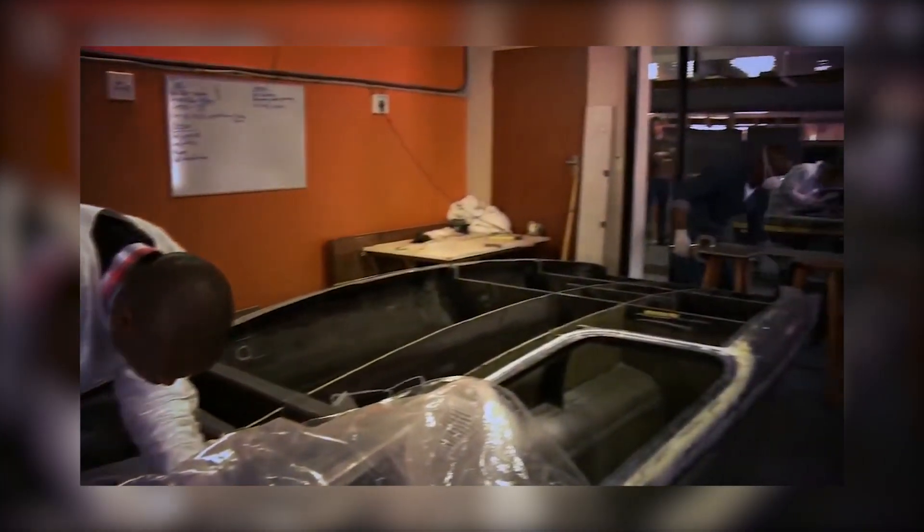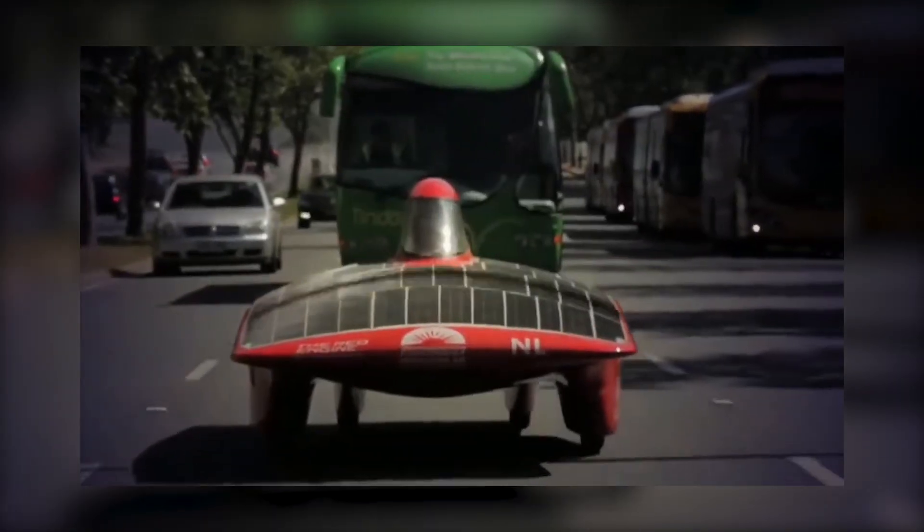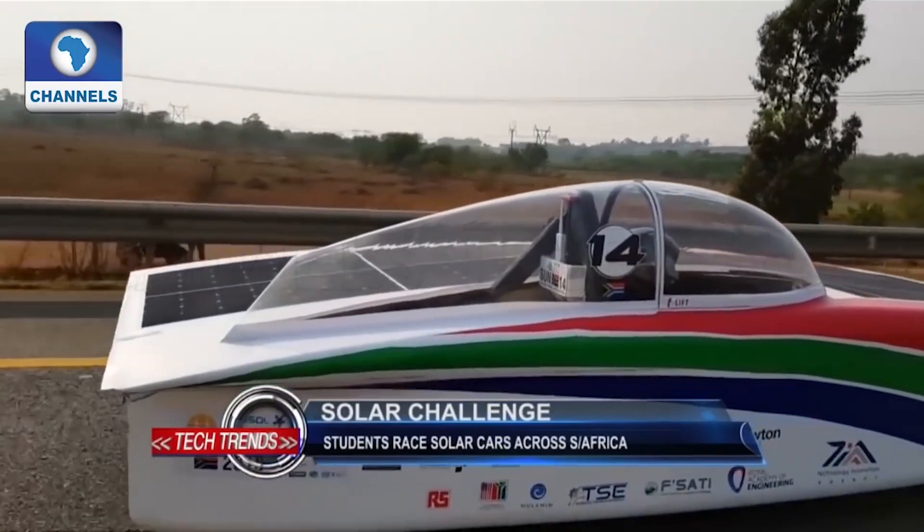The solar cars look like something futuristic — so who wouldn't want to be part of a team that's dealing with something that would sort of solve a problem such as fuel in the future? The participating teams design and build their own solar-powered vehicles. This thing doesn't just push boundaries — it crumbles them into a ball, tosses them over its shoulders, and zooms off into the sunset.